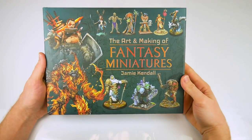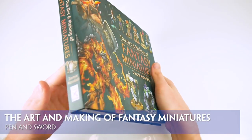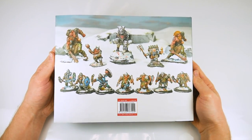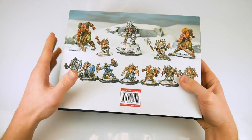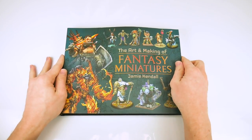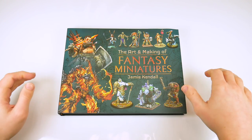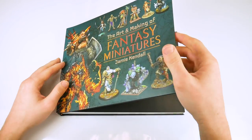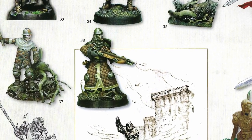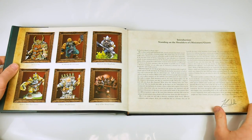The Art and Making of Fantasy Miniatures is a 238-page hardback coffee table book packed full of full-color photographs and artwork with a sprinkling of text, which aims to showcase some of the best talent in the industry. The industry in question being fantasy figures, so historical purists should look away now as there is nothing for you to see here. It's nicely bound with glossy leaves — pages and pages of photographs of well-painted figures which should thrill any fan of the genre.